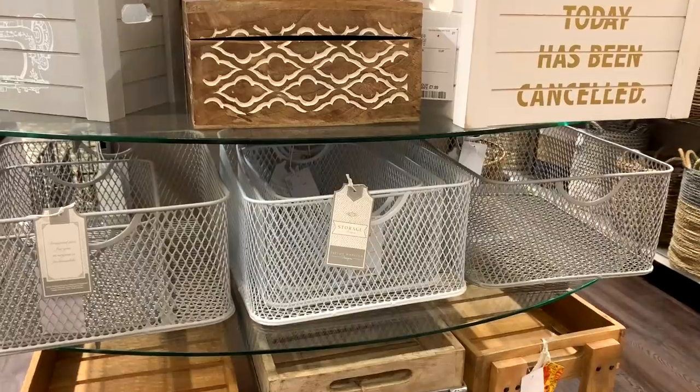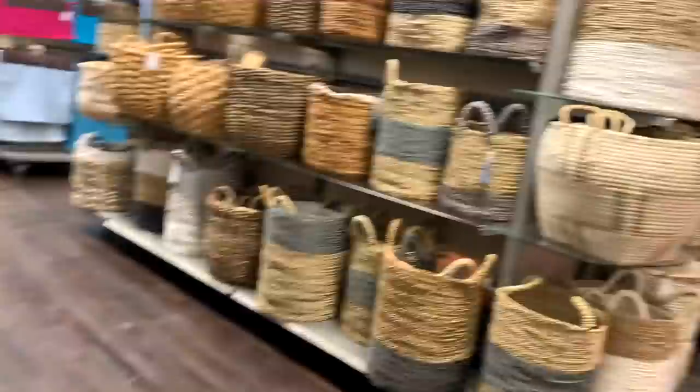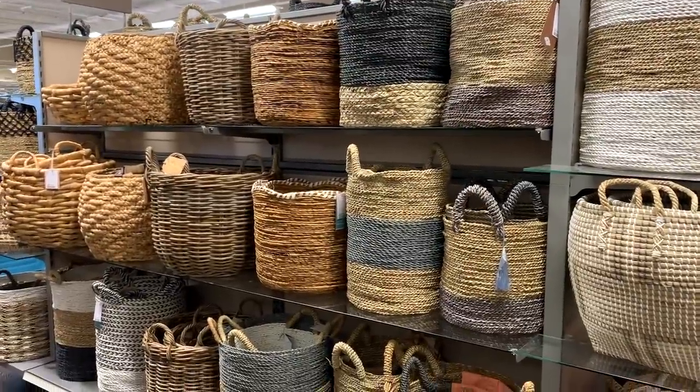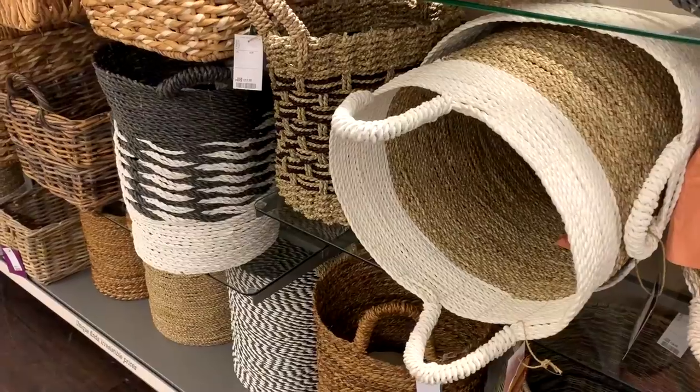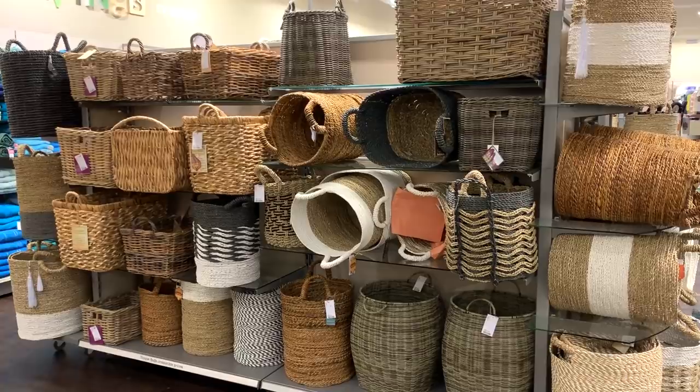On to storage — they have so many good storage solutions in HomeSense. They've got a lot of baskets right now, so if you're looking for a basket for blankets or whatever — I guess you could keep kids' toys in these — but they had a lot to choose from.